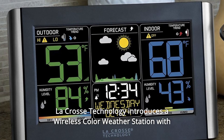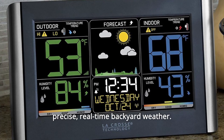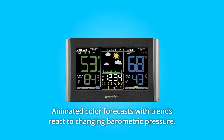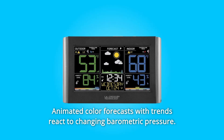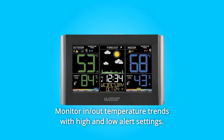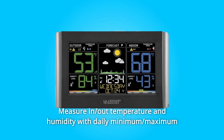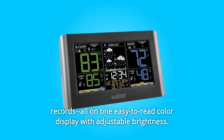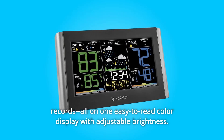LaCrosse Technology introduces a wireless color weather station with precise real-time backyard weather. Animated color forecasts with trends react to changing barometric pressure. Monitor indoor and outdoor temperature trends with high and low alert settings. Measure indoor and outdoor temperature and humidity with daily minimum and maximum records, all on one easy-to-read color display with adjustable brightness.